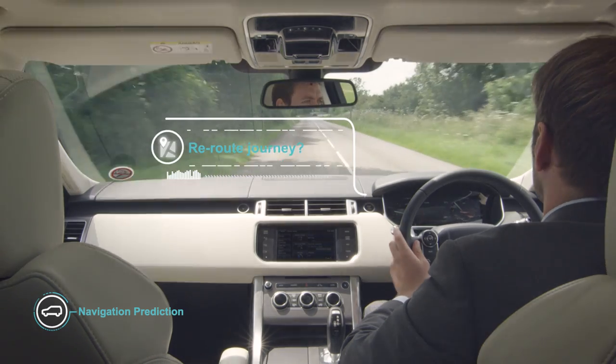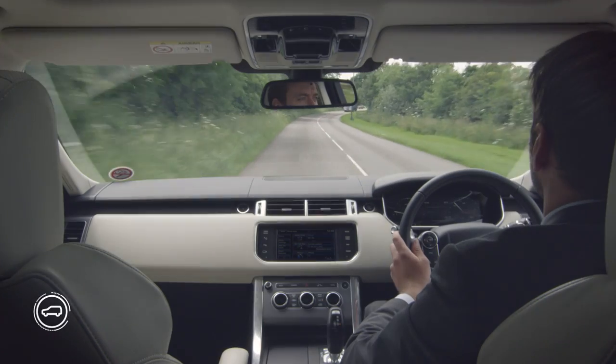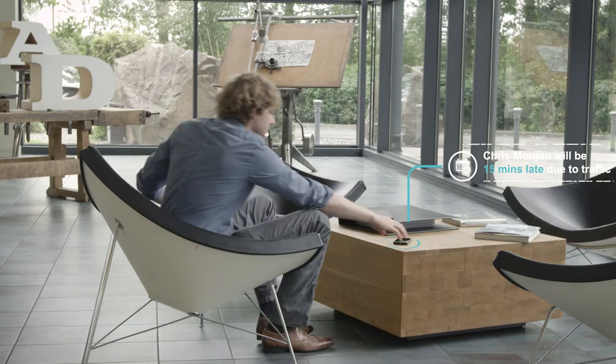The self-learning car delivers relevant traffic alerts without needing the driver to enter a destination. If the driver is running late, the car notifies the meeting organizer.